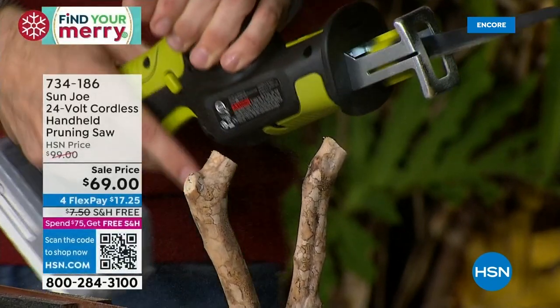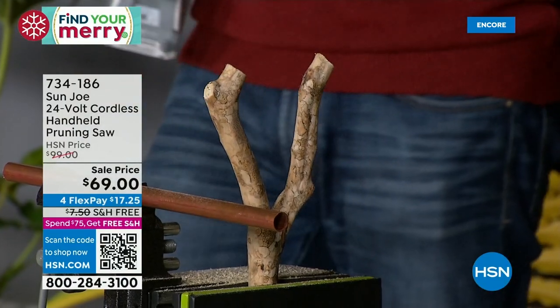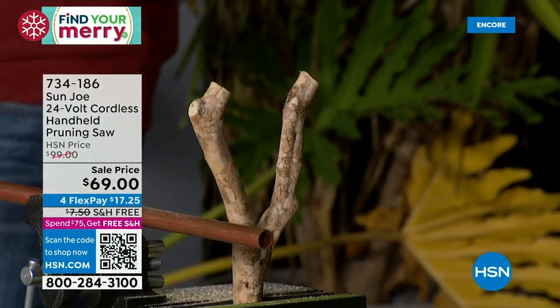This is item 734-186. If you apply for that card and get approved, you're getting this home for less than $20.